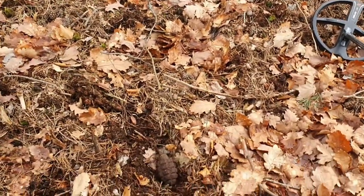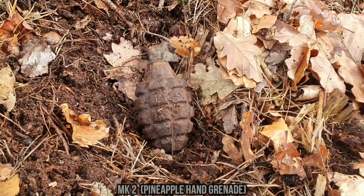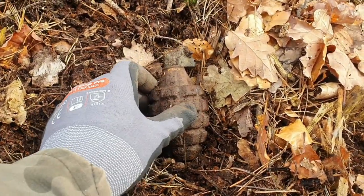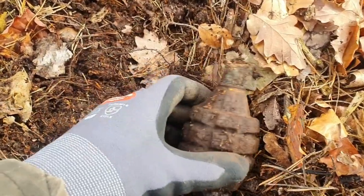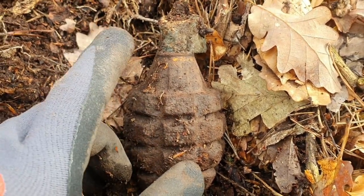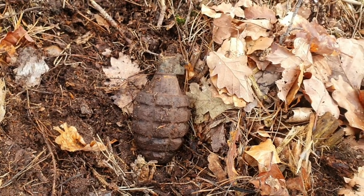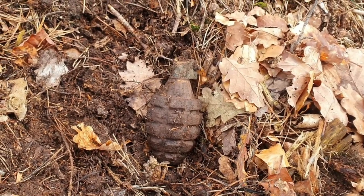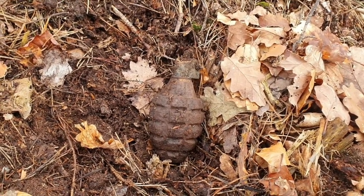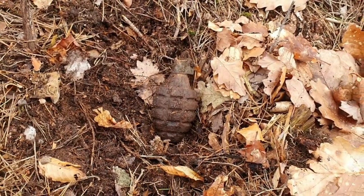As you can see, it's an American pineapple hand grenade — these are standard issue hand grenades for American soldiers. This one is in very nice condition after so many years because there's still a little bit of paint left. But the fuse is still in it, so I'm going to leave it where it lies because it's still dangerous. Maybe if I find an empty one I'll take it home, but those are really rare to find.